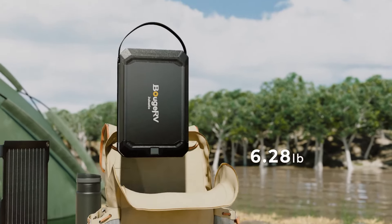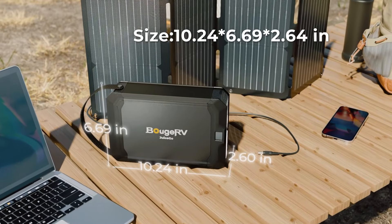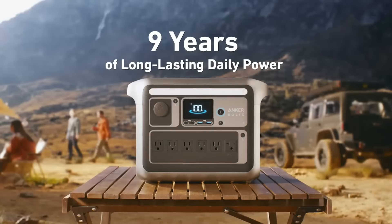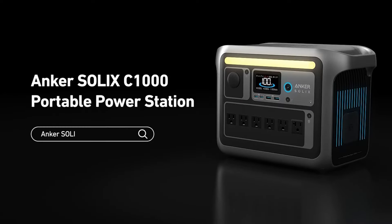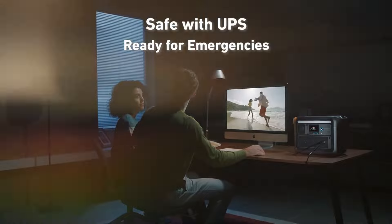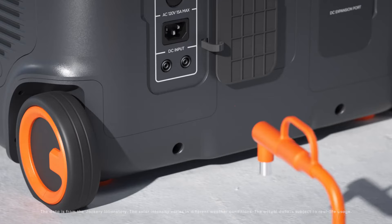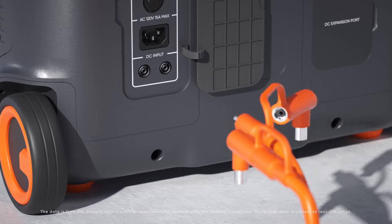As we look ahead to 2025, the market for portable power stations is rapidly evolving, catering to the increasing demand for reliable and versatile energy solutions. These compact power sources are perfect for everything from camping trips and outdoor adventures to emergency backup for your home during power outages. Portable power stations have come a long way in terms of technology and efficiency. The best models now feature advanced lithium-ion batteries that provide higher capacity, faster charging times, and longer lifespans.